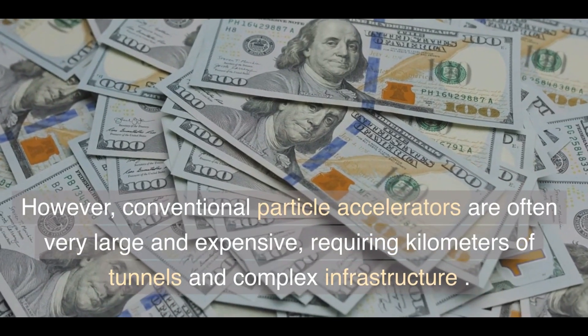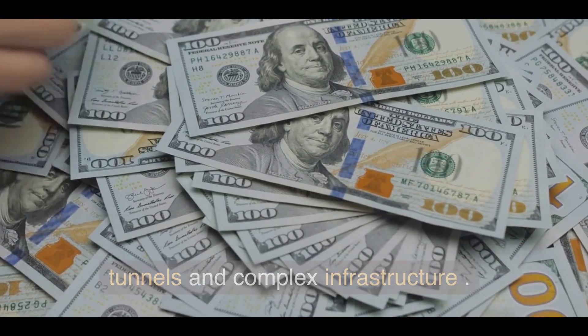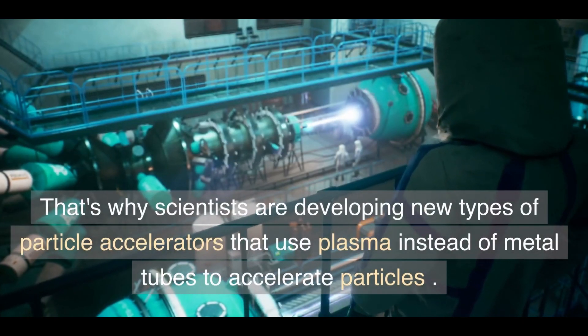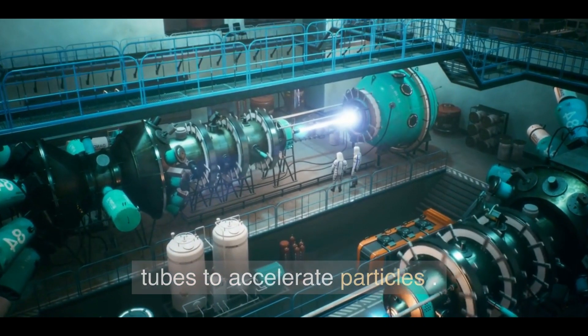However, conventional particle accelerators are often very large and expensive, requiring kilometers of tunnels and complex infrastructure. That's why scientists are developing new types of particle accelerators that use plasma instead of metal tubes to accelerate particles.